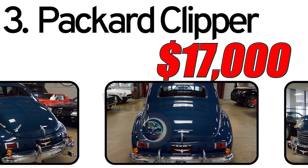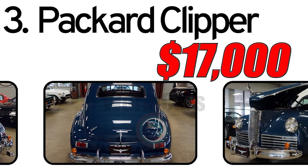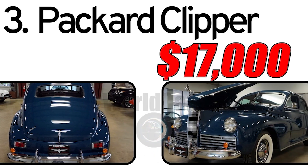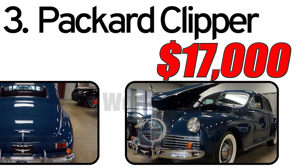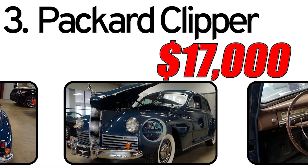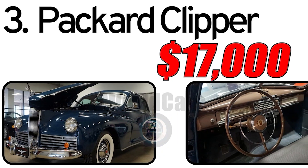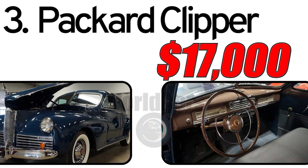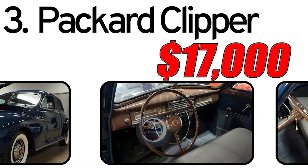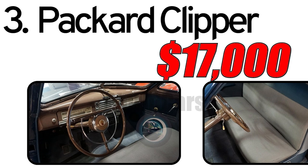This car had three main advantages. First, affordable luxury: the Packard Clipper aimed to provide a luxurious driving experience at a more accessible price point, making the brand's elegance and craftsmanship available to a broader market. Second, elegant design: the Clipper featured an elegant and streamlined design incorporating classic Packard styling cues, and its appearance was well received, contributing to its popularity. Third, technological features: Packard was known for integrating advanced technological features into its vehicles, and the Clipper was equipped with innovations of its time.